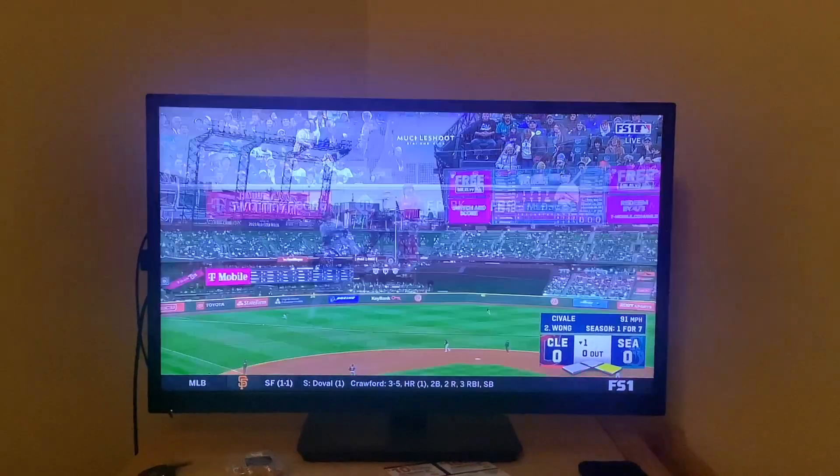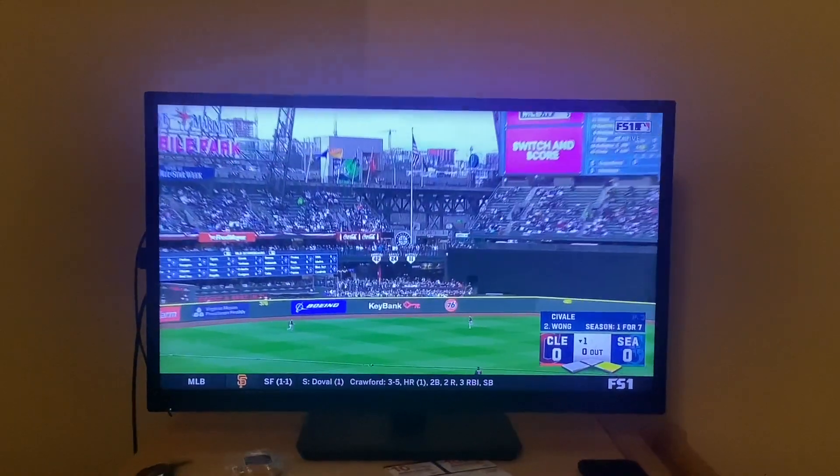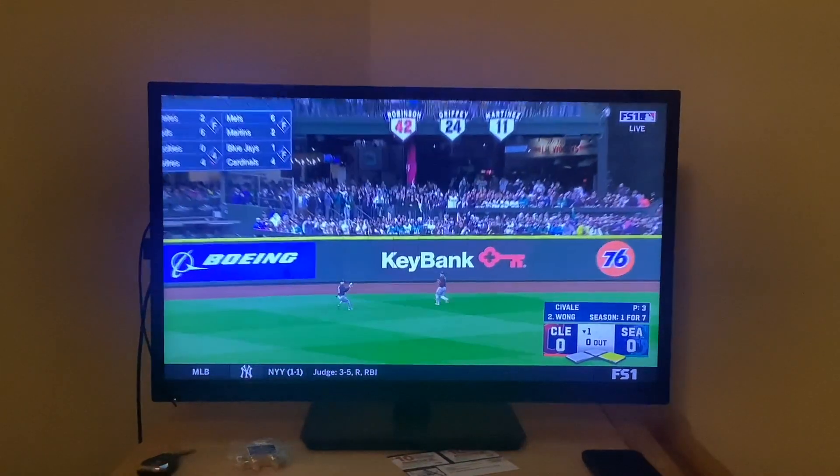That's quite the start for the Mariners. Man, Rodriguez is such a good ballplayer. Seattle, I swear, if you waste him the same way you wasted Griffey, A-Rod, and Ichiro, we're never gonna forgive you guys.